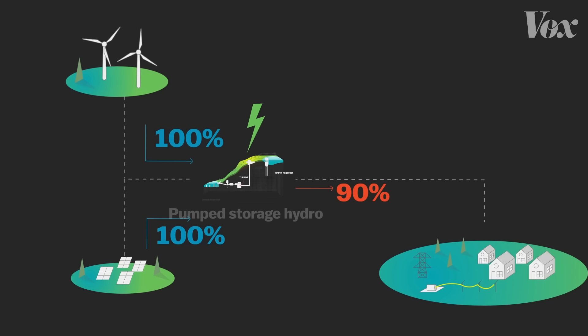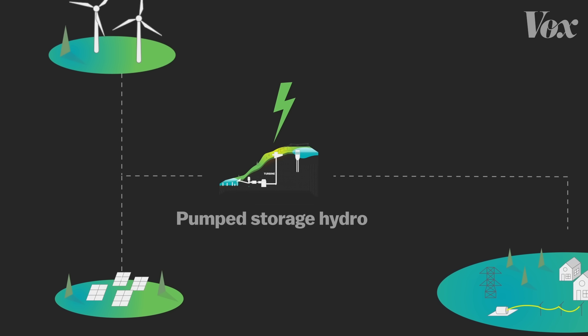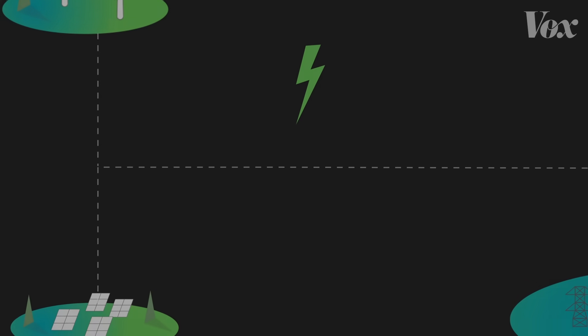Pumped storage hydro works really well, but it's difficult to build more. For starters, you need a mountain, and you need to haul out a mountain to put pumps inside it, which takes a lot of money. And we don't have mountains everywhere. So the ideal way to store renewable energy would be something that's cheaper and smaller than a pumped storage hydro plant, but works in roughly the same way.